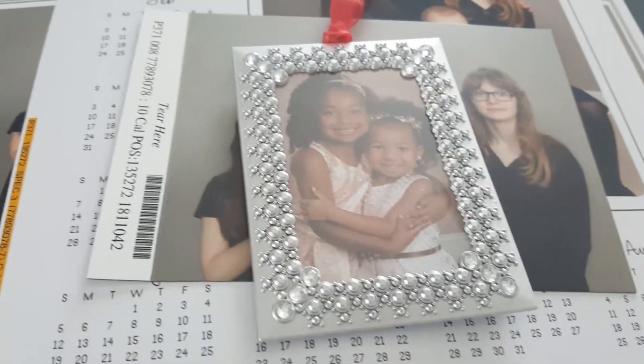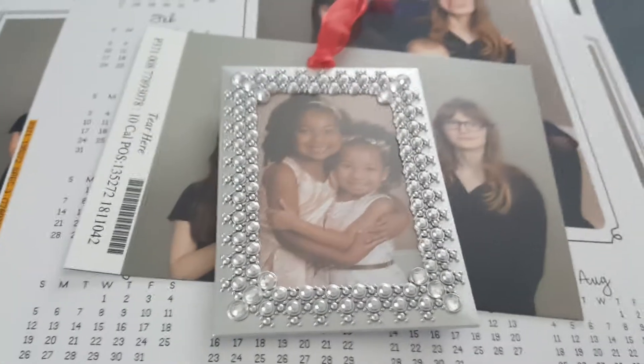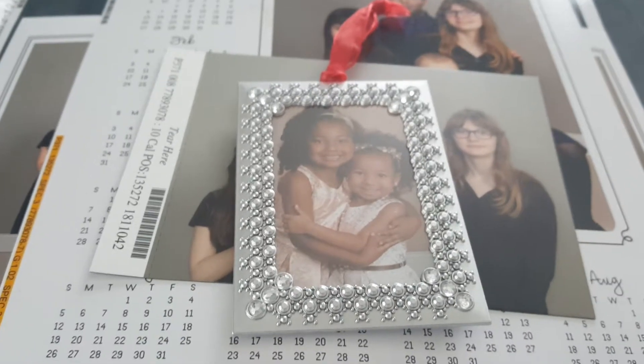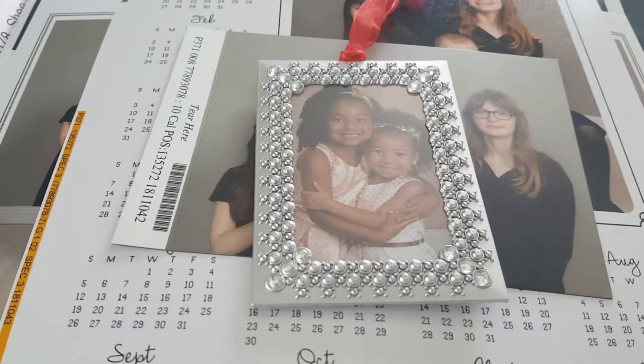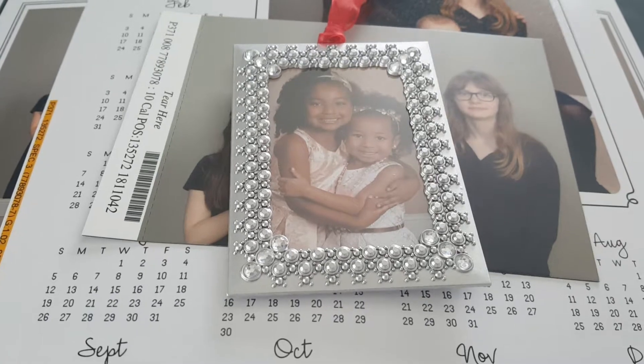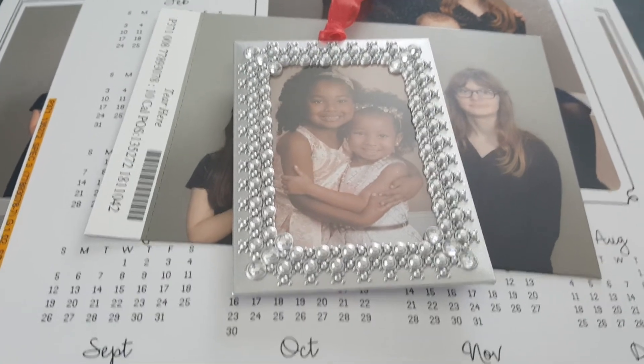I just wanted to give my two cents on JCPenney portraits. I do not think we will ever use them again — however, I've said that before, and we still use things. So that's my review of JCPenney portraits. Day seven, over and out.